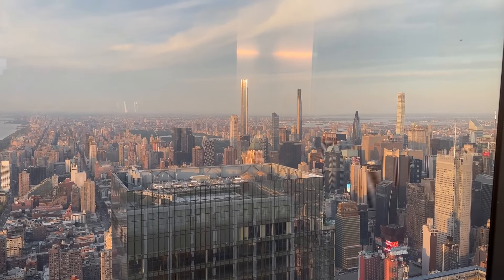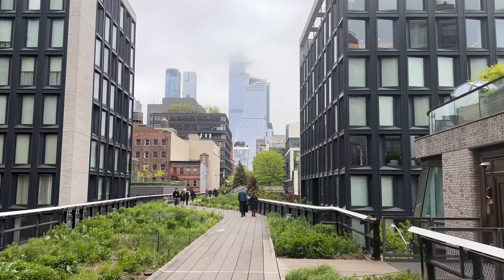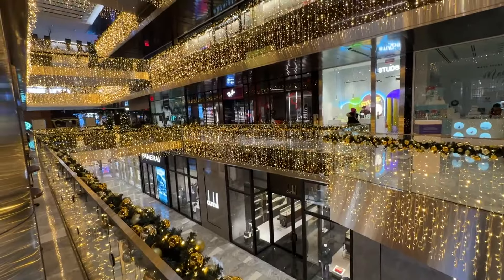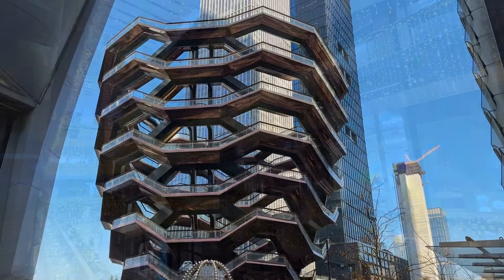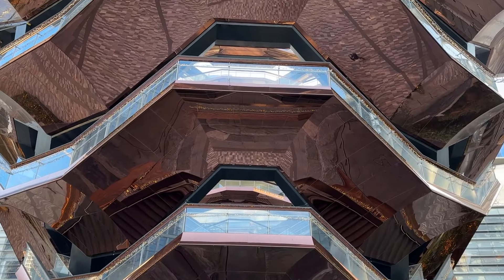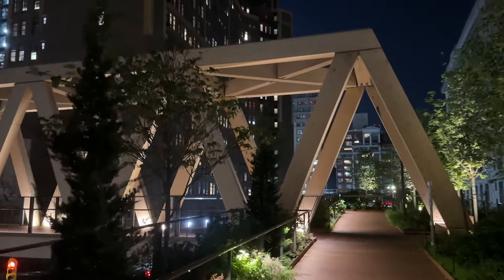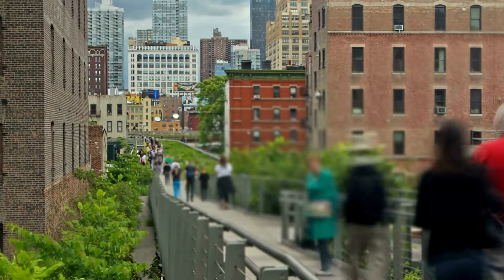Hudson Yards is located between 10th and 11th Avenues, between 31st and 34th Streets, and is an entirely new neighborhood with a shopping mall and its own new subway station at 34th Street for the 7 train. The Vessel is a 150-foot-tall observation platform that is temporarily closed with plans to reopen later in 2024. There's easy access to the High Line from Hudson Yards, which makes this a great starting or finishing point to visit one of the best parks in the city.